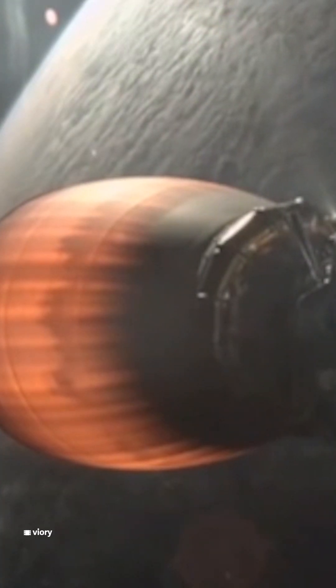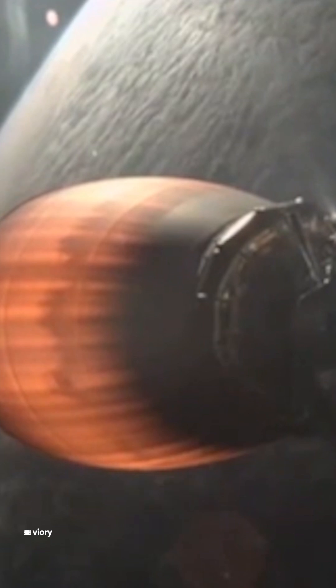Great callouts and incredible views there on your left-hand screen. On your left-hand screen you can see a view from stage one. Dragon and the second stage continue traveling at over 12,000 miles per hour, performing as expected. Just over eight minutes into today's flight, traveling more than 21,000 miles per hour.